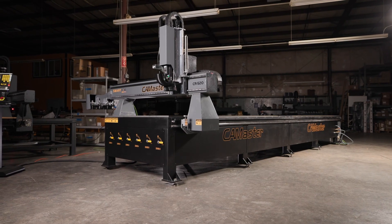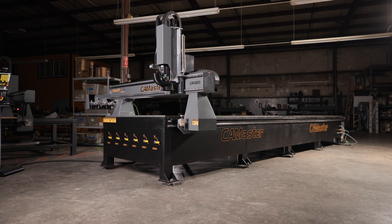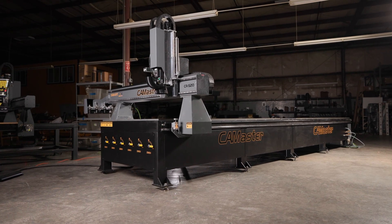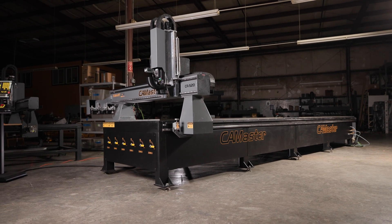Each one of these machines is specially designed for companies looking for something larger than the norm. These machines can accommodate oversized panels, which are used by sign makers, aluminum fabricators, boat builders, building construction, aerospace, and composite industries.